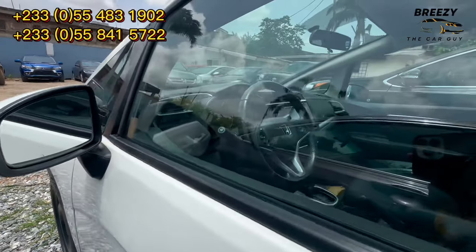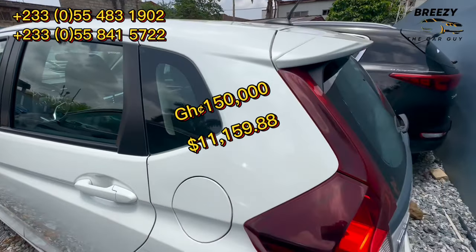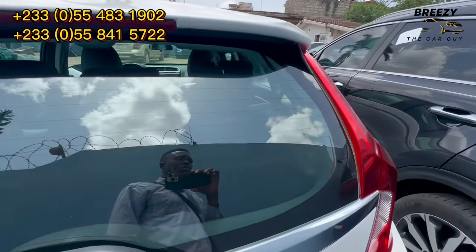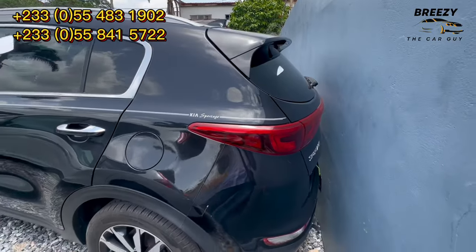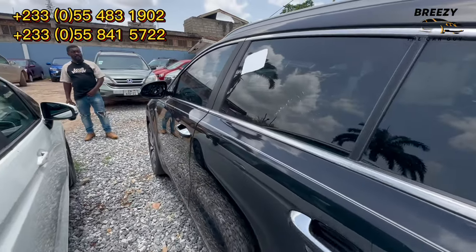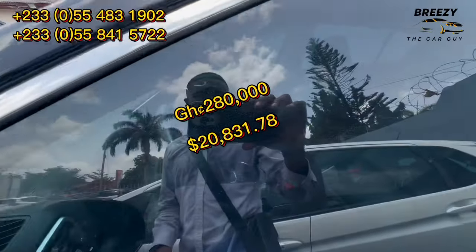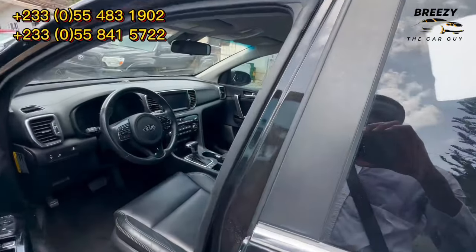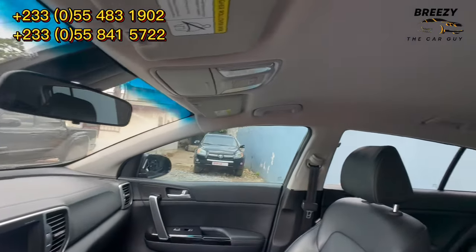This is a Honda Fit, 2017 model, going for 150,000 Ghana cedis. And this is a Kia Sportage 2018 model with push to start and reverse camera, going for 280,000 Ghana cedis. It was cleared last two weeks — very clean, accident free.